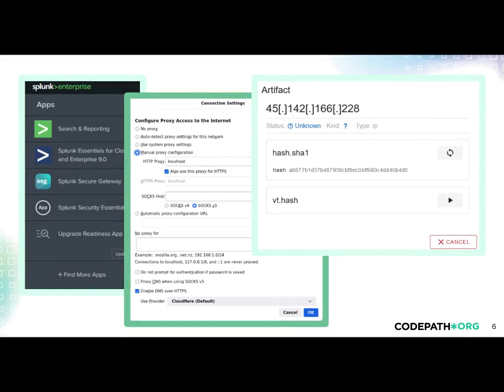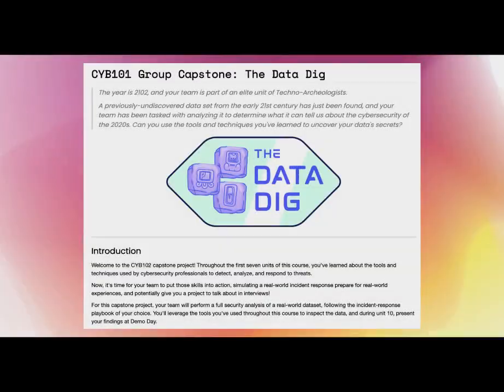Students can expect to configure, install, and use a variety of software throughout the course, and should leave with a strong understanding of Linux system operation. For the final project of the course, students will simulate their own full Blue Team incident response process in the Data Dig. They'll choose a data set and incident response playbook, then work together to use the tools they've learned to analyze and respond to the incident. During the last class session, they'll share their findings at Demo Day.